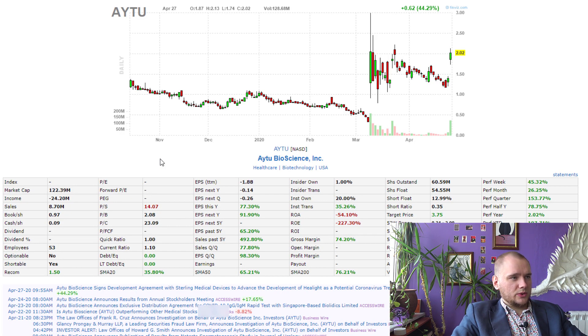We're back to AYTU. It has a market cap of 122 million dollars, income of minus 24 million, and sales of 8.7 million.